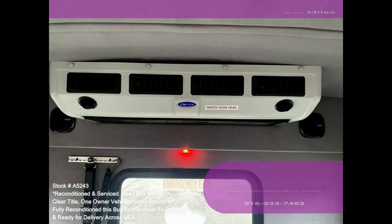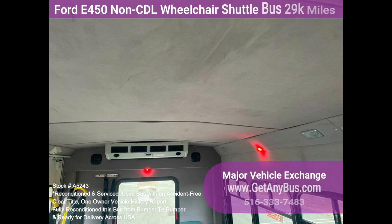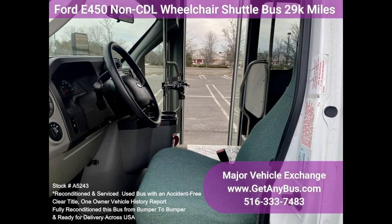The high capacity AC, front and rear, blows strong and cool, while the heat works well. This Eldorado bus was quality built, as you can tell by the pictures. The interior is in excellent shape, having been cleaned regularly. A reclining driver's chair provides the driver with complete comfort on long trips.